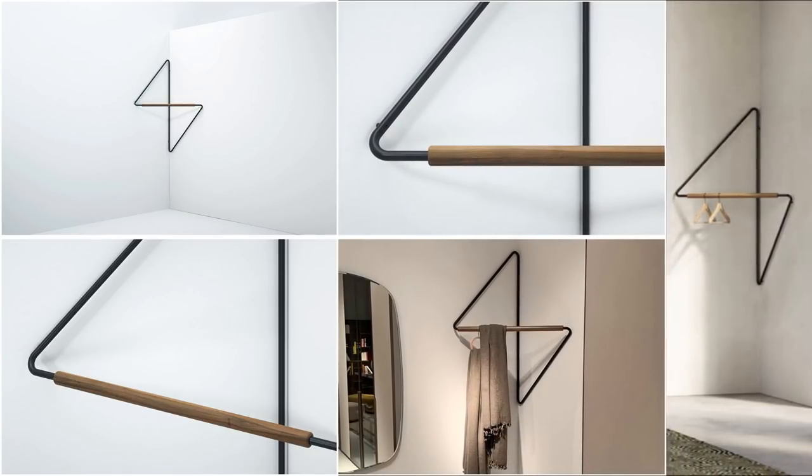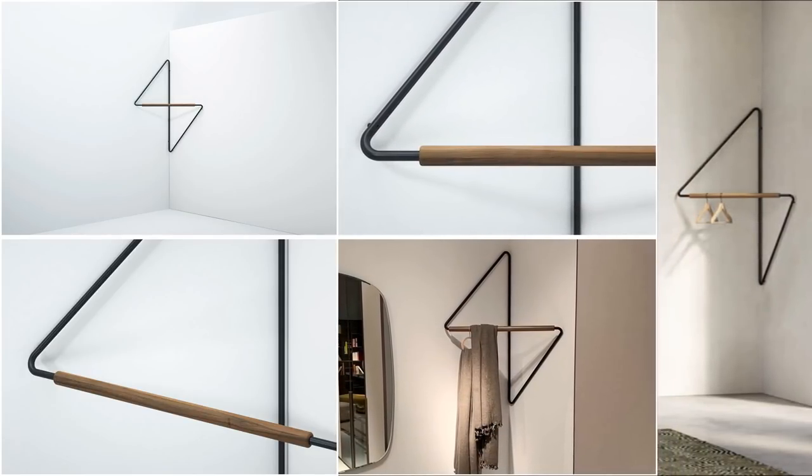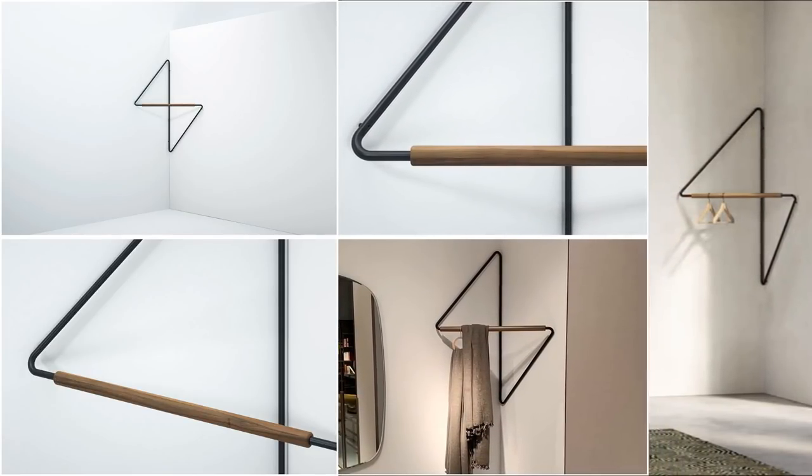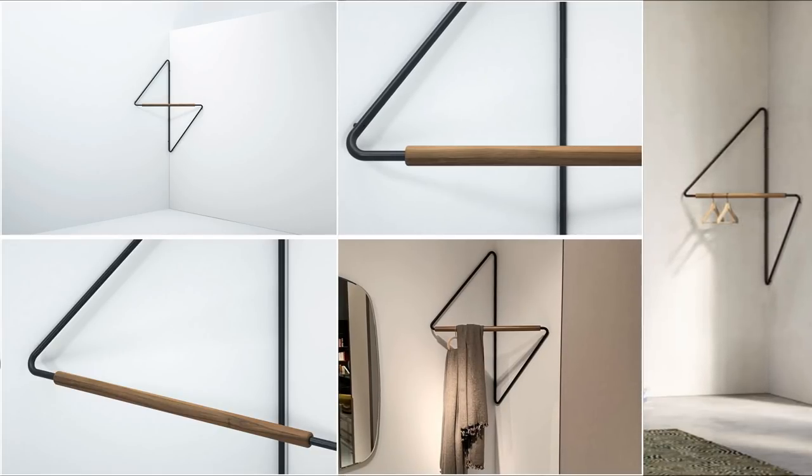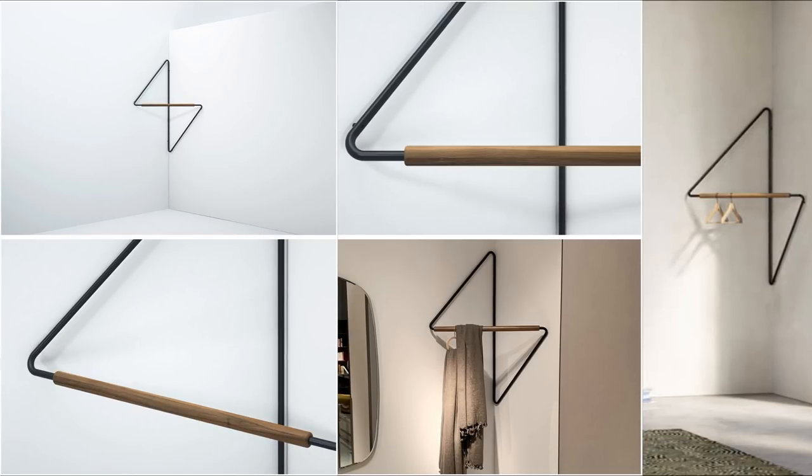Its distinctive design makes it a perfect addition to your minimalist bedroom. It features a continuous steel loop affixed to the wall diagonally, and then you can hang your clothes over the wooden rod.